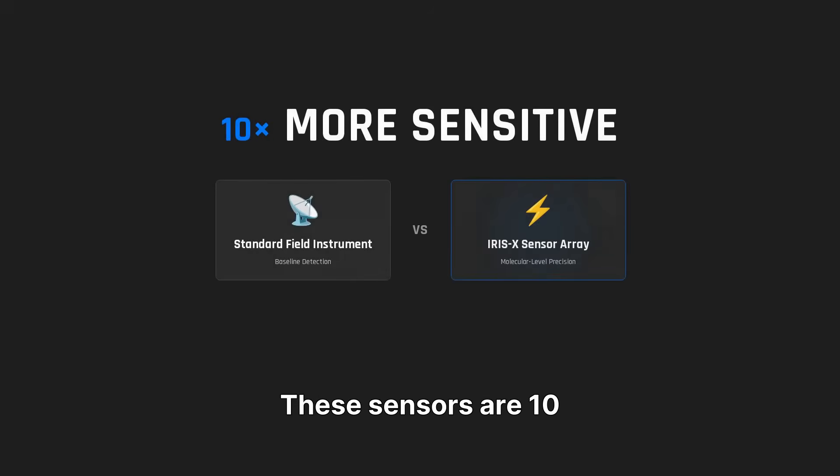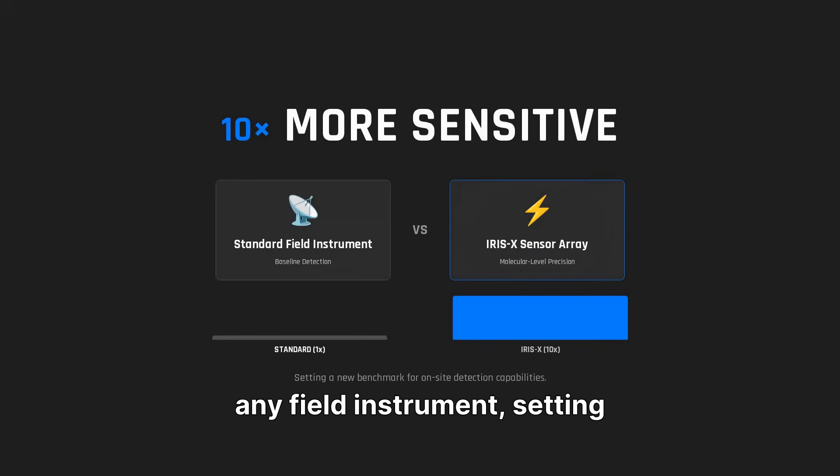These sensors are ten times more sensitive than any field instrument, setting a new benchmark for on-site detection capabilities.